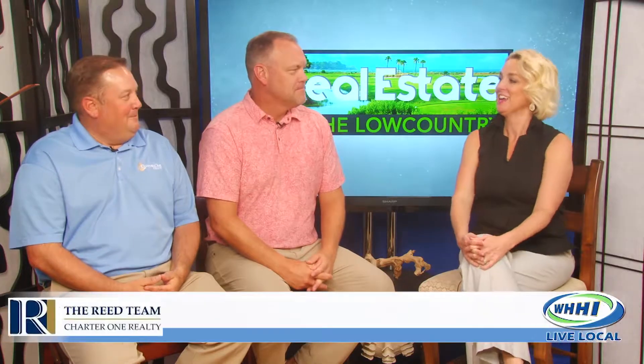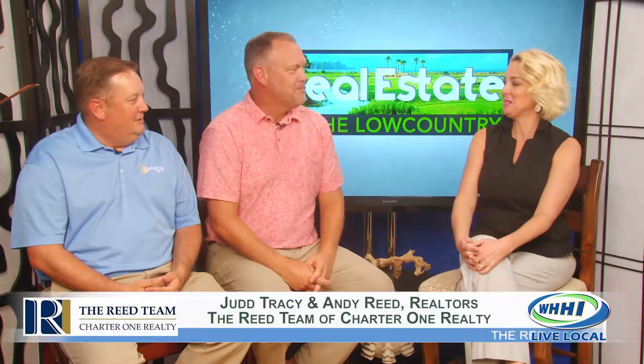The Reed team is back — Judd Tracy and Andy Reed of the Charter 1 Reed team. Welcome back, guys. Thanks for having us. Happy summer. So we're going to talk today about if somebody's thinking about selling — there are some things you should probably do before you put it on the market.